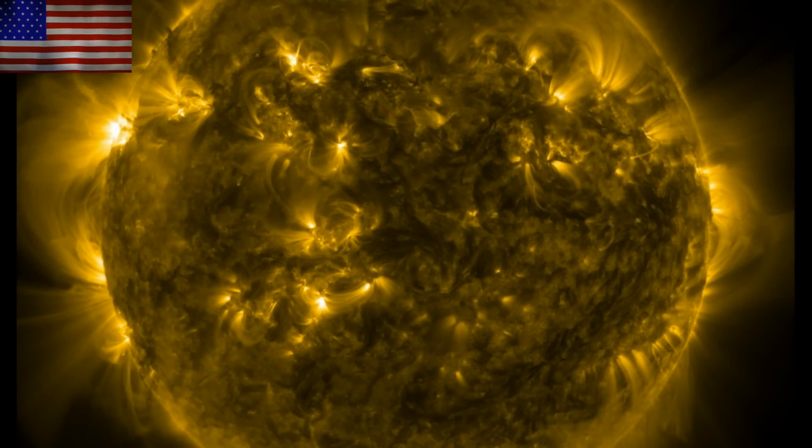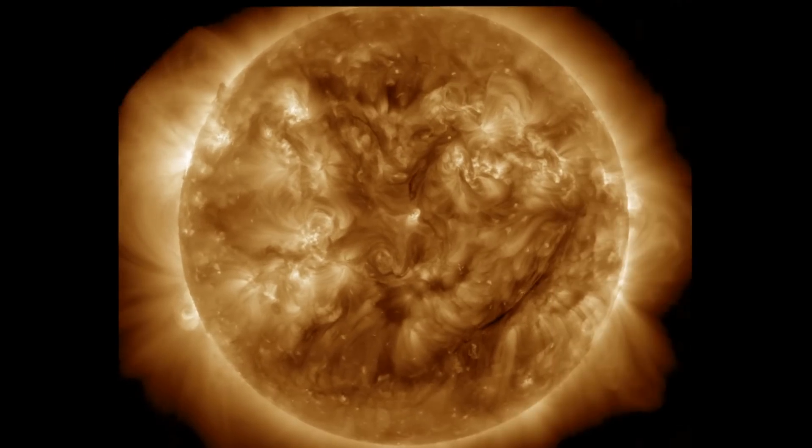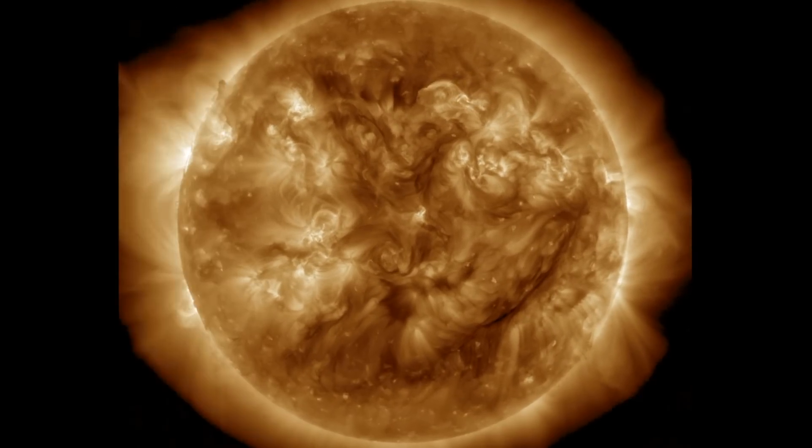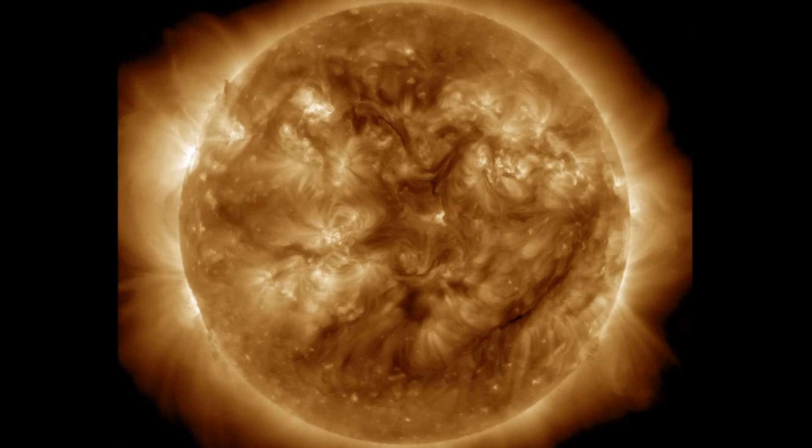We're starting with the last 24 hours on our star, because the forecasted uptick may be beginning now. Sunspot number is rising, solar flaring is creeping back into the mix. We had some notable filament eruptions, including one that may be Earth-directed.